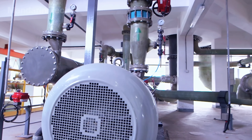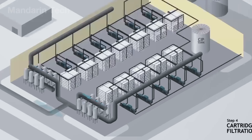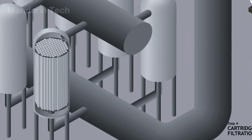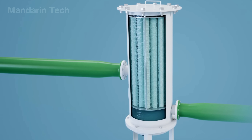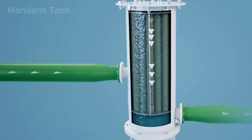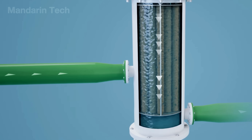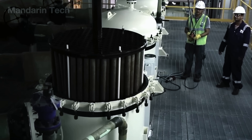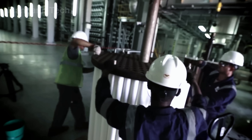After the water has passed through fine filtration, it enters the cartridge filtration system — the final line of defense before reverse osmosis. Inside each housing are multiple cartridges made of tightly compressed fiber layers, with pore sizes as small as 1 to 5 microns. As the water flows from the outside toward the center of each cartridge, microscopic particles get trapped between the fiber layers, while the clean water passes through and continues onward. Once a cartridge becomes saturated, engineers remove and replace it to ensure the system always operates at maximum efficiency.